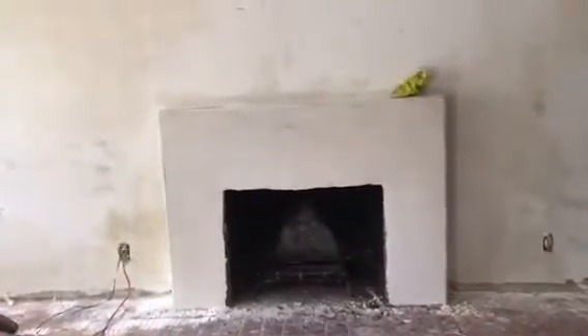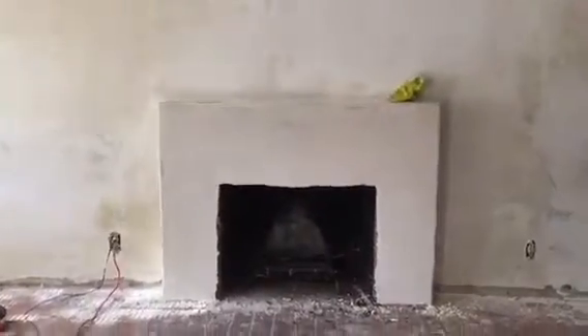Here we go, floating the fireplace. We just covered it — this is what it looks like before the granite.